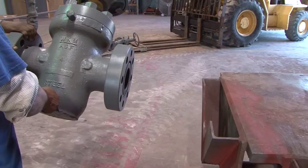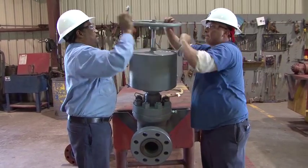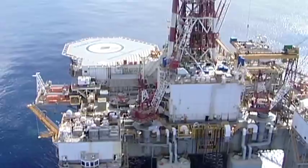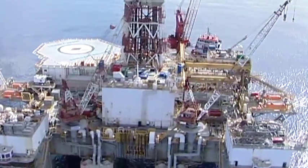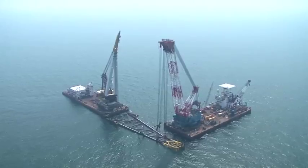The Division operates to API standards, is OQ qualified, DOT certified, and meets or exceeds BESE safety standards. Its client base includes long-standing relationships with both majors and independents on land, in inland waters, and offshore.